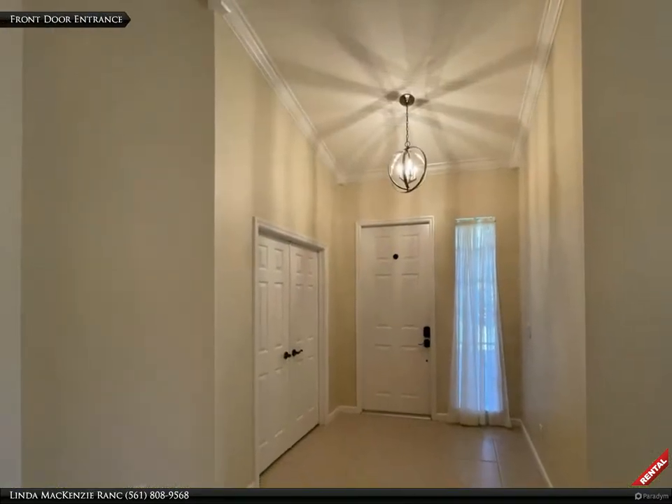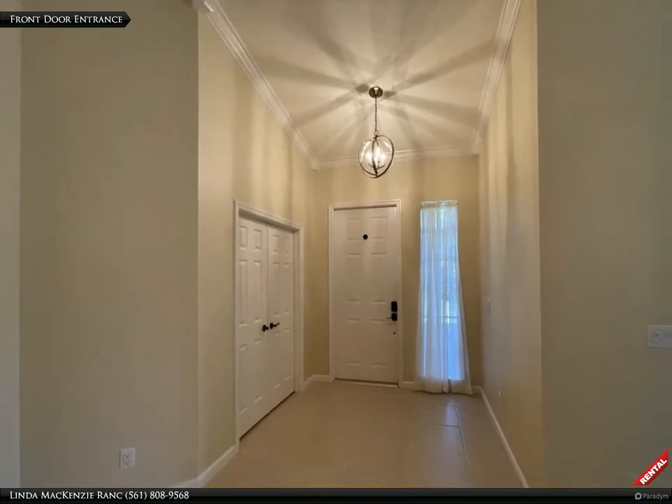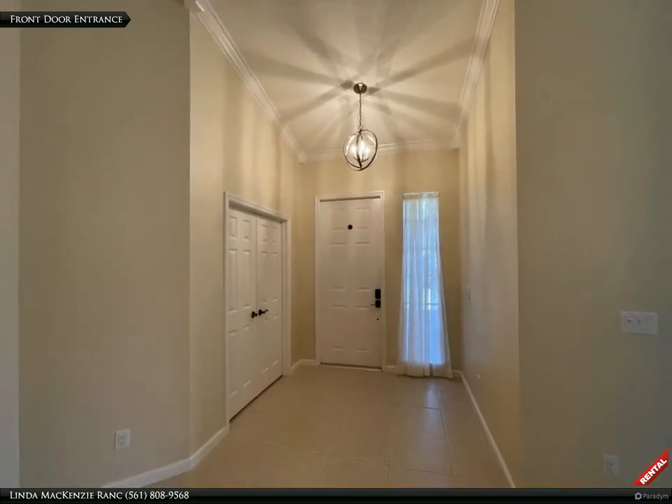When you step inside the front door into the foyer, you will notice the new modern lighting, vaulted ceilings, and striking crown molding.